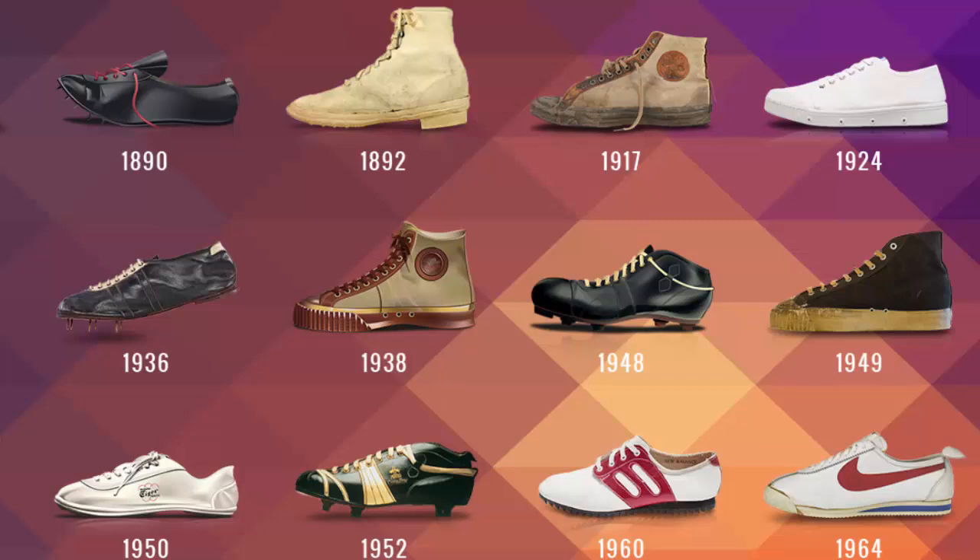Back in 1936, Adi Dassler, the German shoe designer, gave Jesse Owens a pair of shoes and he won four gold medals. The crazy thing is there was a major political situation happening at the time — Dassler didn't give the shoes to the German competitors, knowing there'd be backlash, but he was also a good marketer and gave them to the guy who was going to win. Jesse Owens, four gold medals.